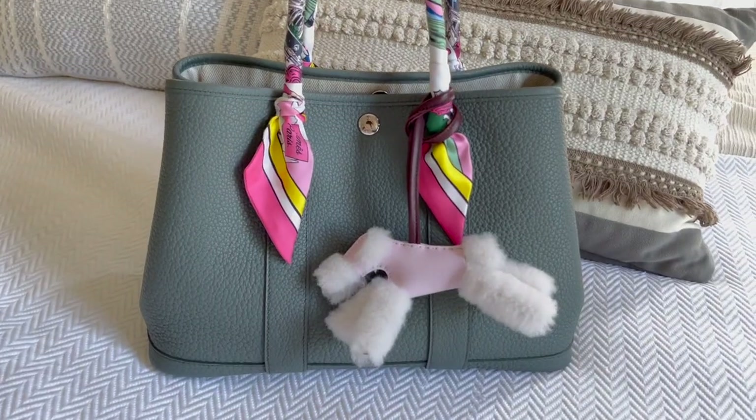Stay tuned for some more shopping vlogs this week. I hope to talk about some of the latest releases coming out — I noticed on the Louis Vuitton men's runway there are a lot of crazy bags. Let me know if there's any topic you want me to cover, and thanks for watching — I'll talk to you on my next one, bye!